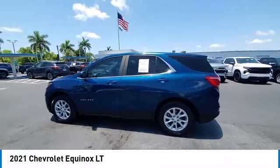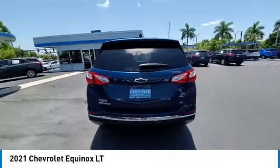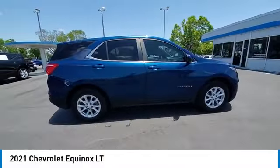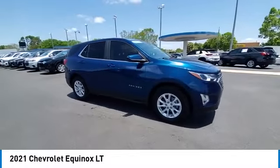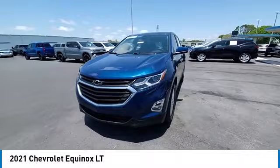We are pleased to show you the 2021 Equinox. Fuel efficiency, safety, and value equals the Chevy Equinox. This vehicle has less than 35,000 miles. Here are some of this vehicle's great options.